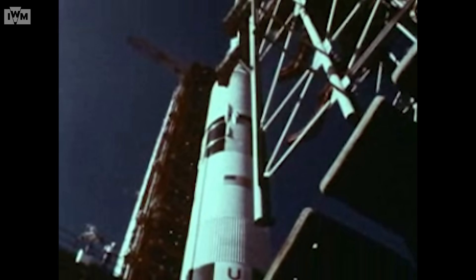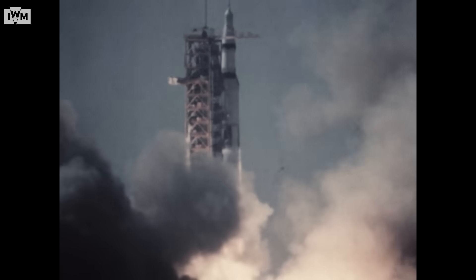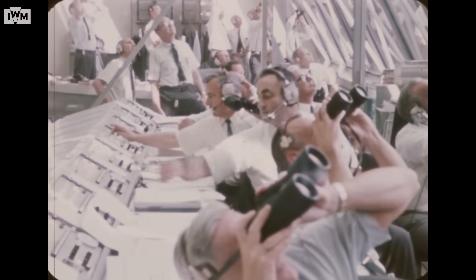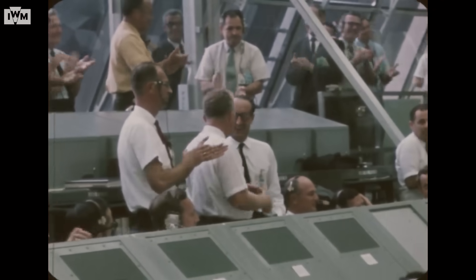On the 16th of July 1969, NASA launched Apollo 11 from the Kennedy Space Center in Florida. The mission put a man on the moon for the very first time, winning the space race for the United States.